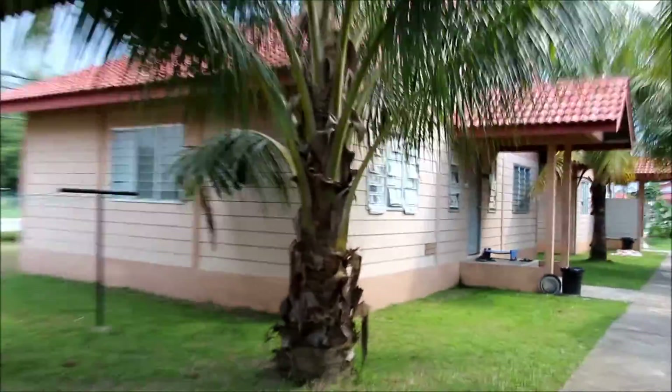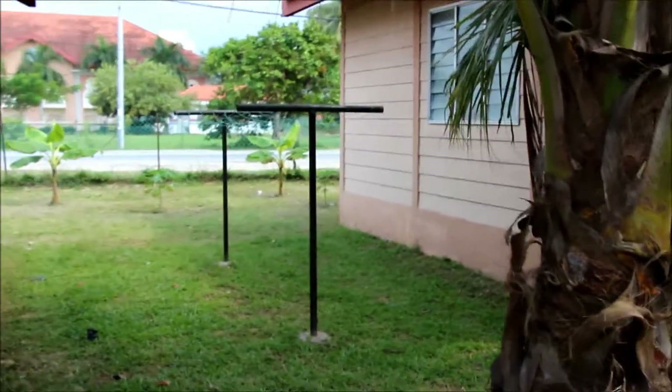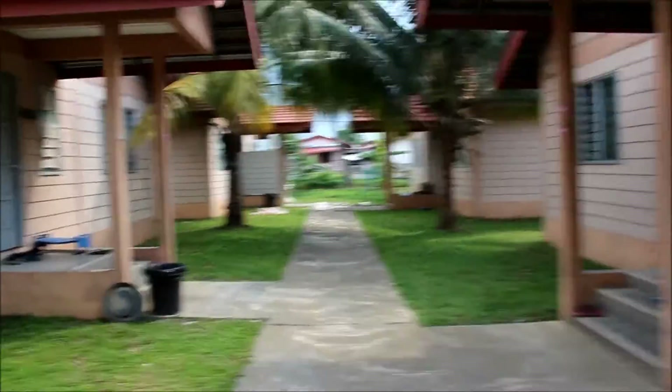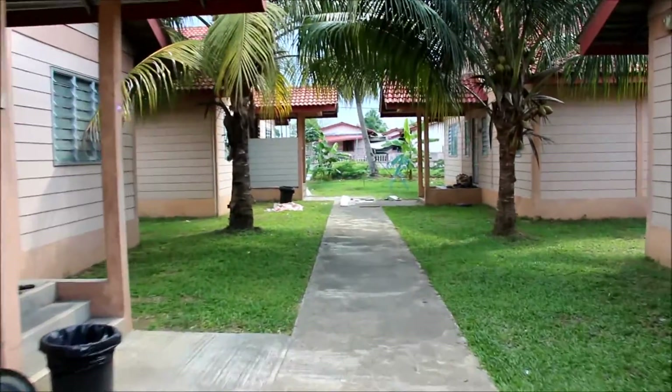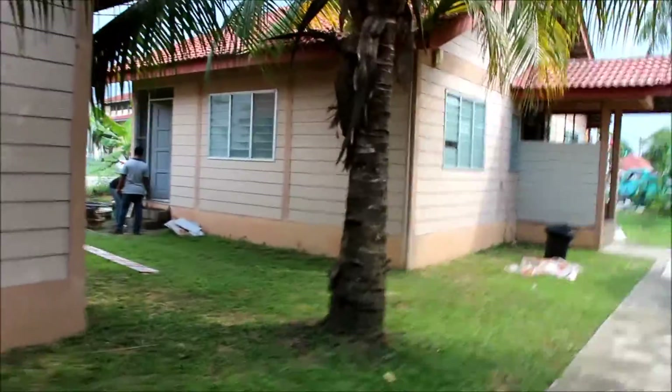This is my villa, and this is the place where I hang my clothes. There's one more hanger inside the villa but I rarely use it. You can also see there's some renovation work going on nearby — I'm not sure what they're doing.